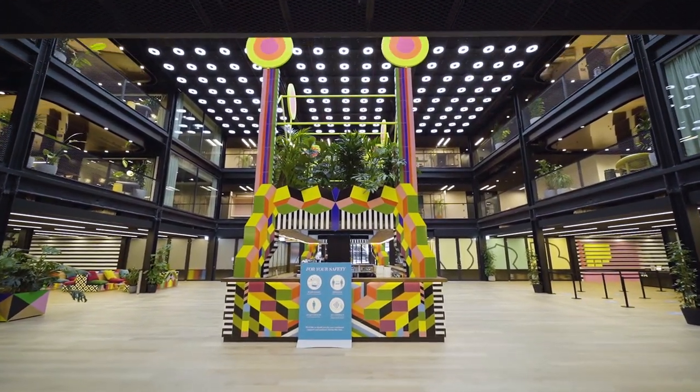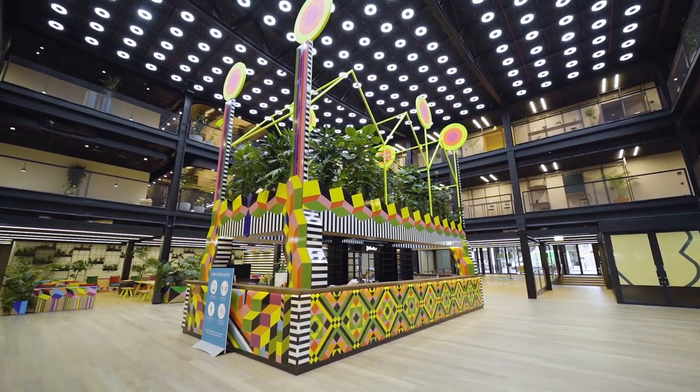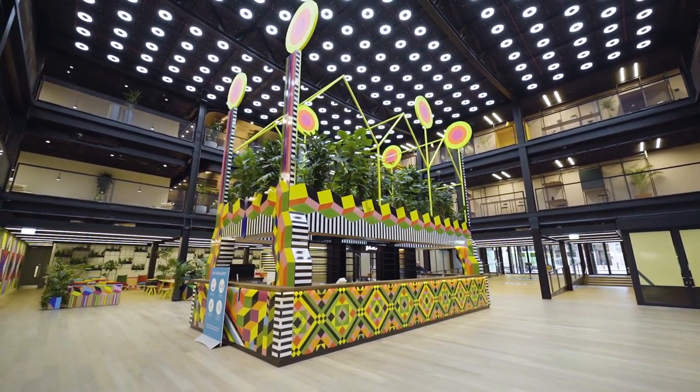Inside, for the first time in 20 years, you're allowed to walk through the building, and it has this incredibly dramatic café designed by Studio Maraskoff, which is called the Atoll.